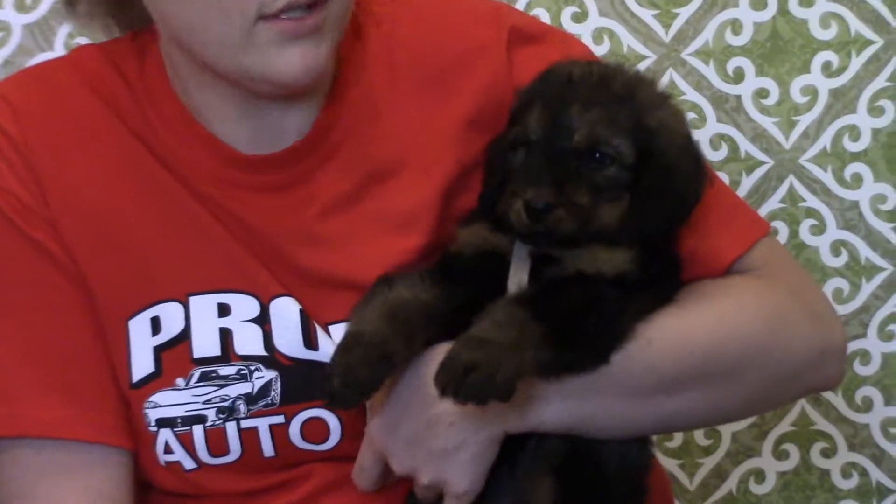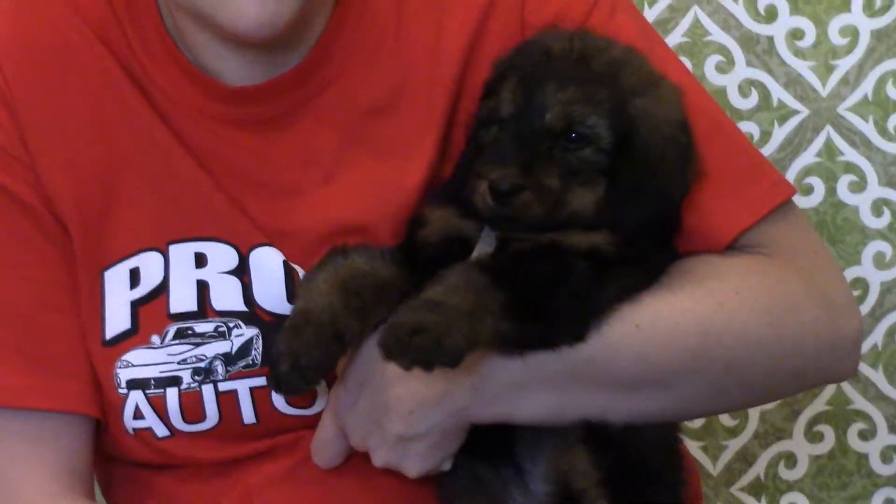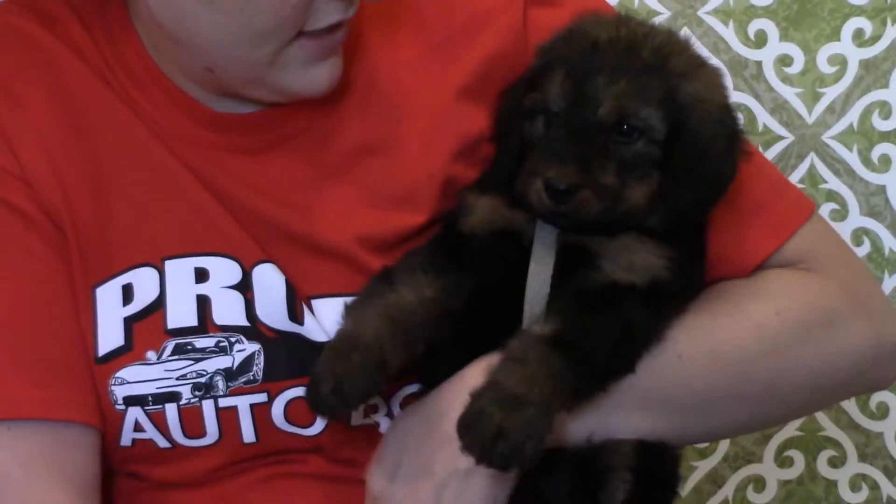She is mediocre as far as personality — kind of right in the middle. She'll get up and play, but she definitely is more of a little puddler. She definitely likes to just climb in your lap and go to sleep. So this is Clover and Jack's girl gray.